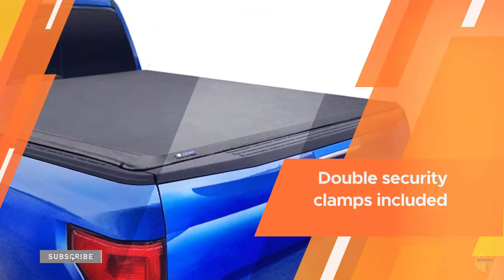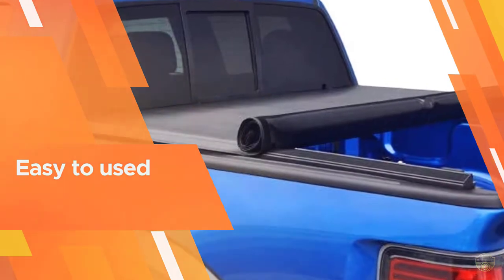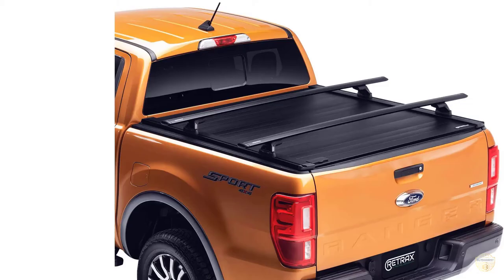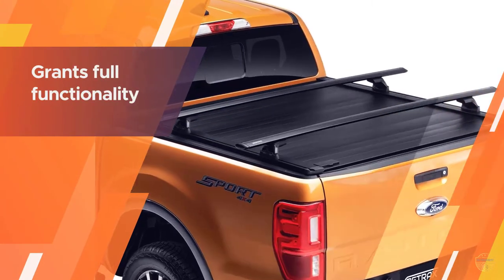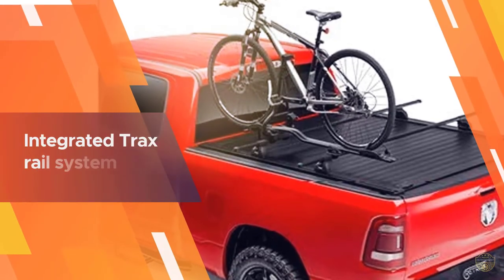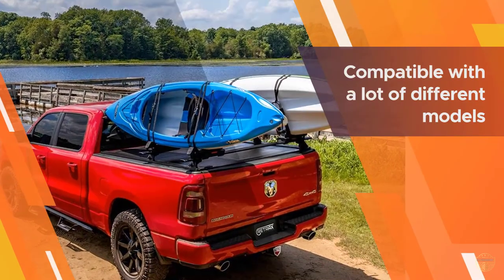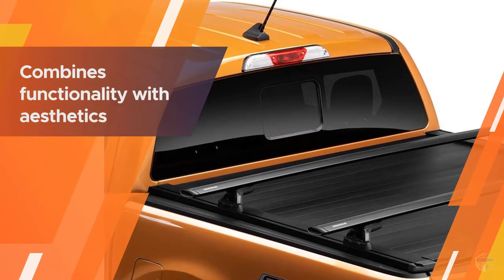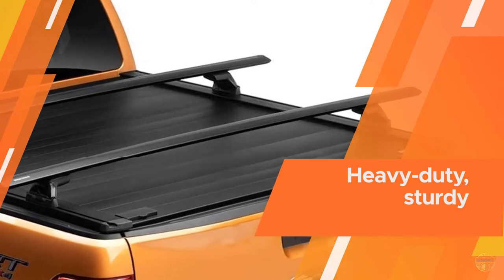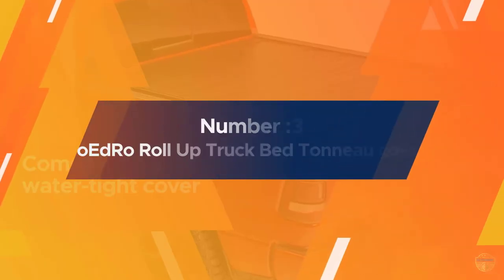Number two: Retrax Pro XR retractable truck bed tonneau cover. The Retrax Pro XR retractable truck bed tonneau cover is the premium model that you should consider if you're looking for optimal performance. By combining aesthetics with functionality, you're getting two birds with one stone. It is arguably one of the best-designed models currently available on the market. The model's integrated track rail system is quite easy to work with and makes the whole operation easier.